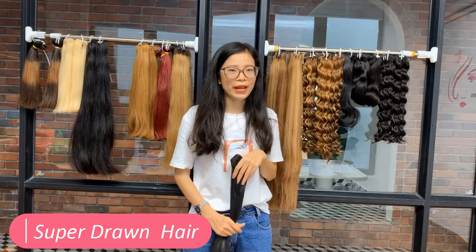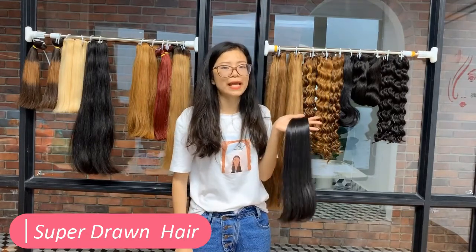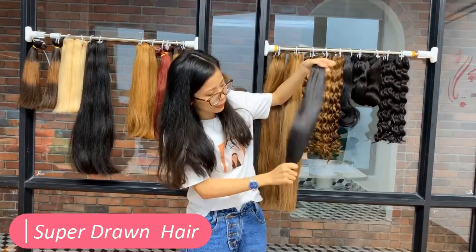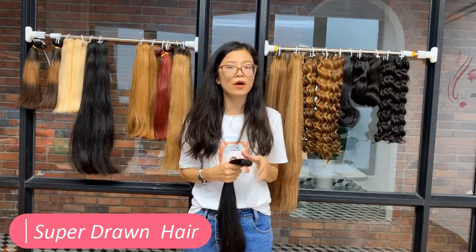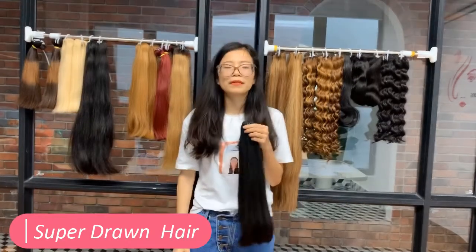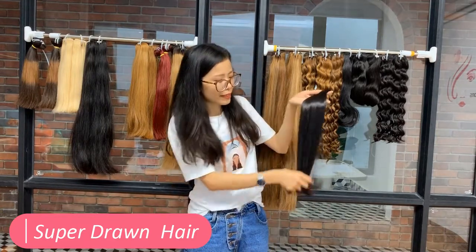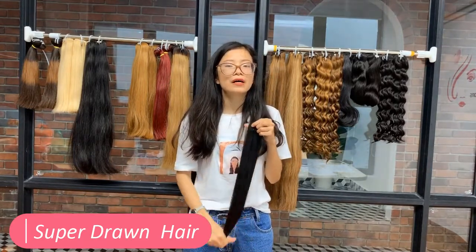How about super double draw hair? Approximately 85 to 90% of the hair has the same length, and it brings both pros and cons. If you want to add more hair volume, this is the best choice. There is no short hair — the shorter hair is completely removed in order to create a perfect look. Professionals have to pluck the hair by hand only. However, making super double draw hair is very complicated. Its texture is natural, straight, and slightly wavy. Due to the quality and the making process, the price is higher than the other types.